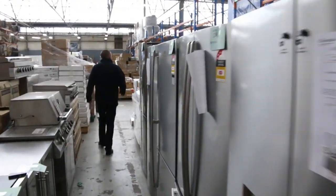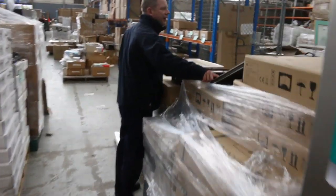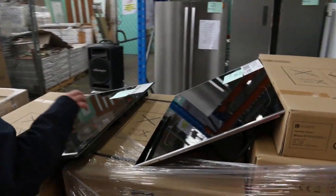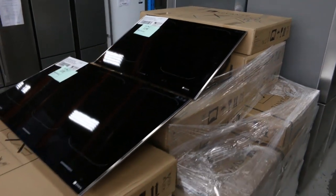Barbecues as well. Here are the Levante 600mm and 900mm induction cooktops — going to be a couple of hundred bucks on those. Really nice looking units.